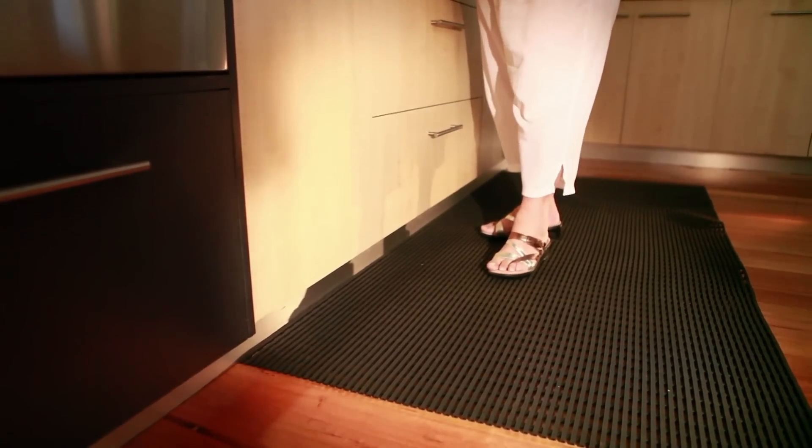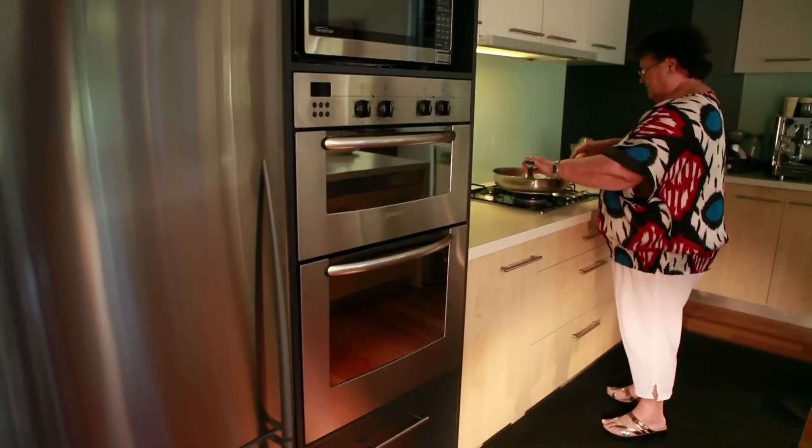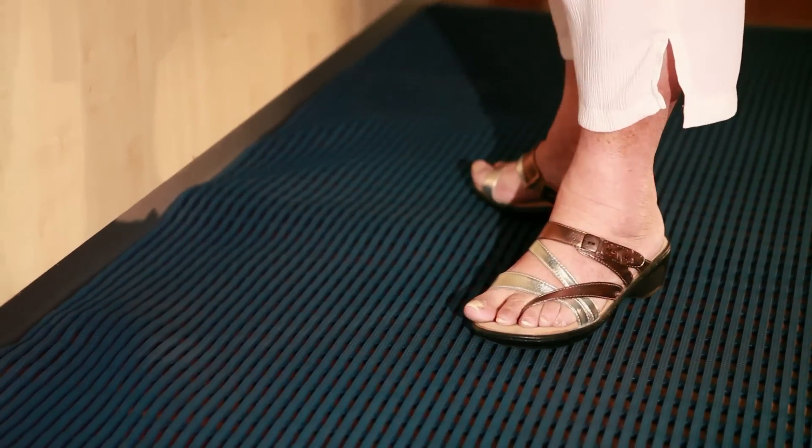The one place you don't want to slip is the kitchen. One option for your kitchen floor is the Heron Air Matting. This reduces fatigue from standing on hard floors and comes in an assortment of colours.